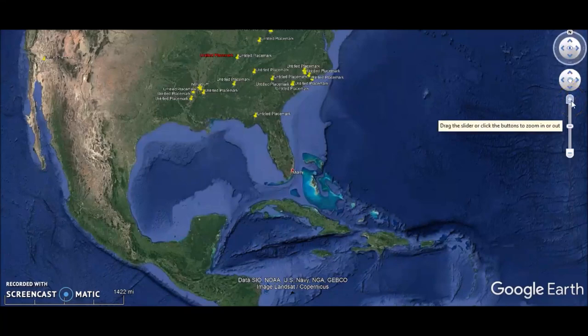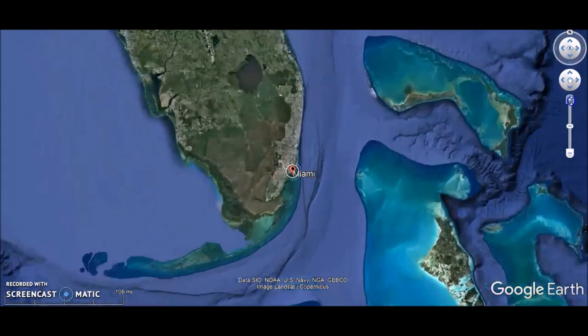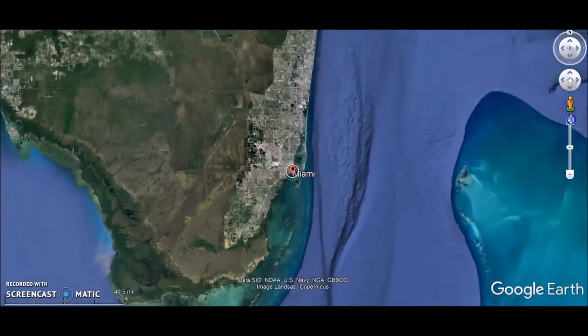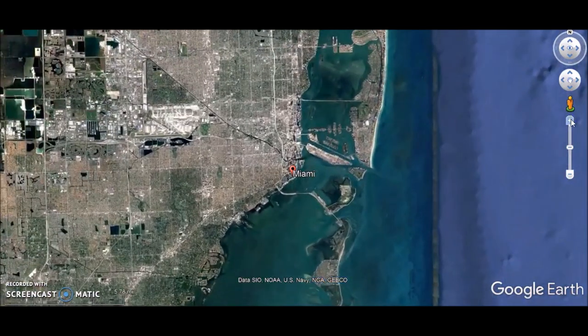Hey everybody, we have a video here for you today and we are going to go down to South Florida to Miami. This is a great one for the Ancient America series because it is very unique and strange and a mystery — and I'm also going to show you something that I'm a little confused about.